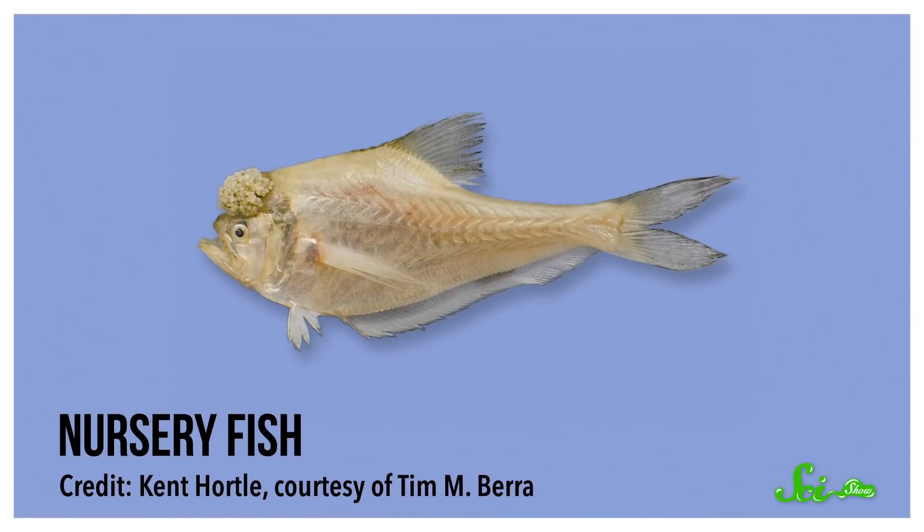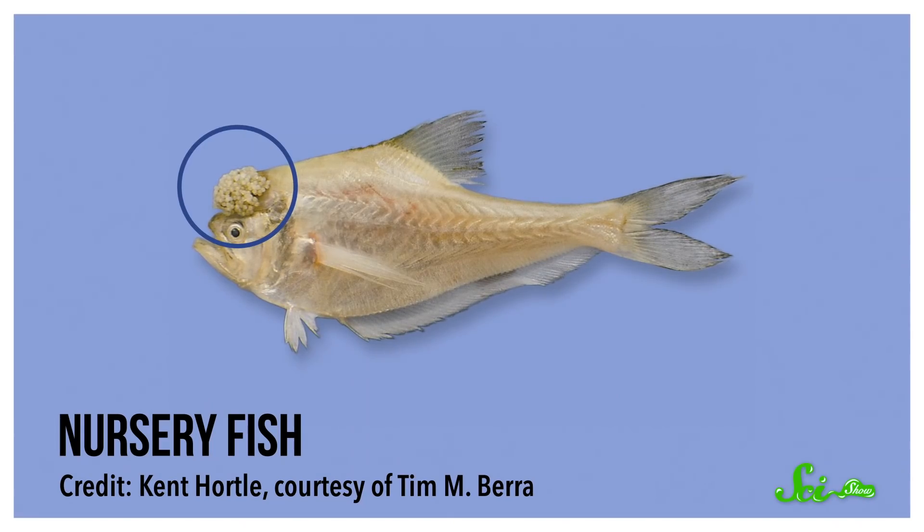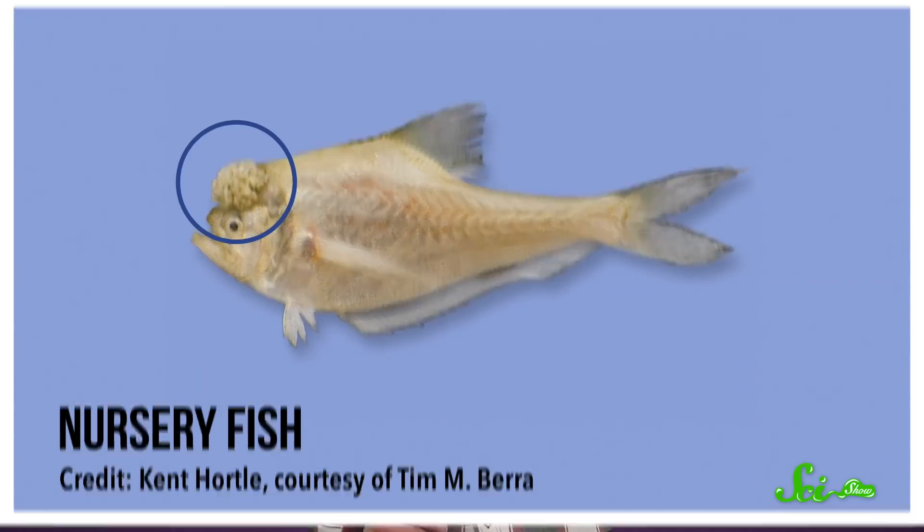But special props have to go to the nursery fish, the males of which hang bunches of eggs from hooks on their heads. Here's a situation.